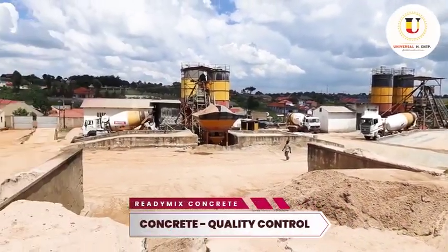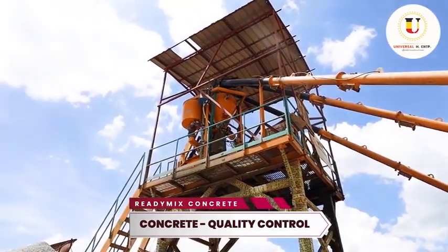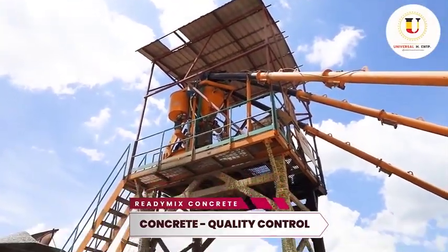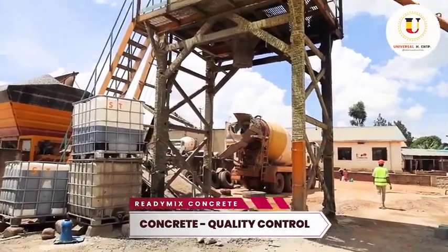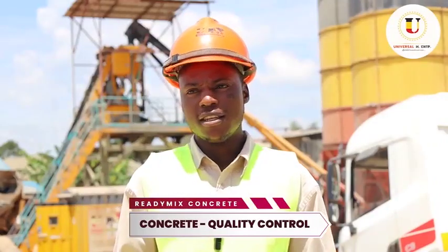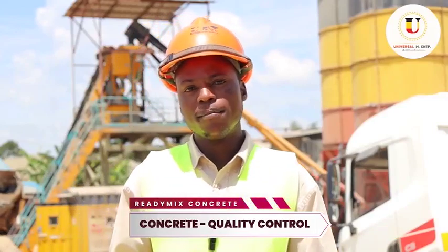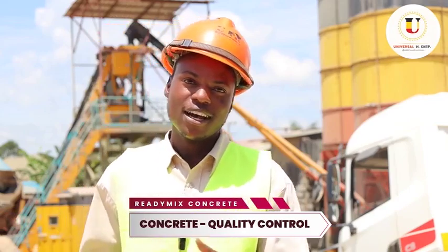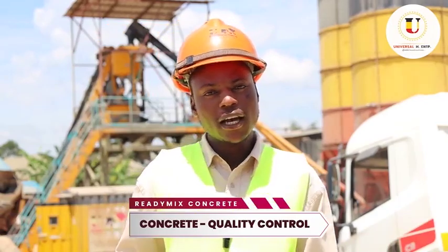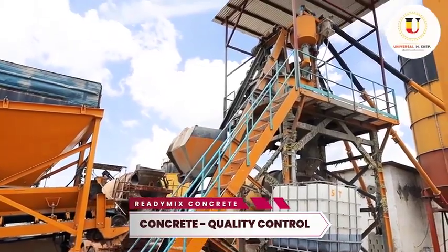Readymix Concrete is concrete that is manufactured from a batching plant. This system you see here is the factory — a concrete factory. All concrete types involve the mixture of cement, sand, aggregate, sometimes plasticizers or admixtures and so forth. But Readymix Concrete specifically is concrete which has been manufactured from a batching plant.